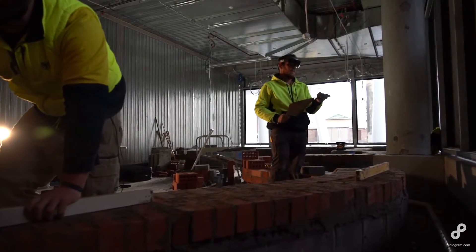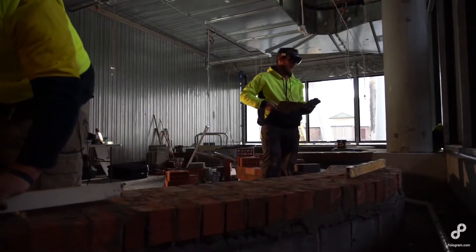Anyone working with 3D models can use Phologram to build in augmented reality. This includes bricklayers such as Colin from Oldbrick, who are now comfortable using it in their challenging day-to-day projects.